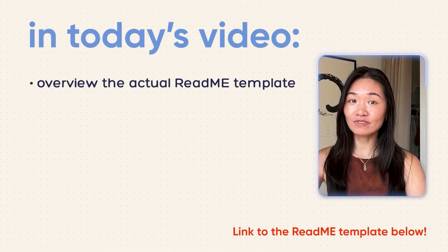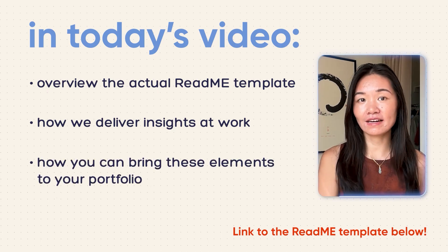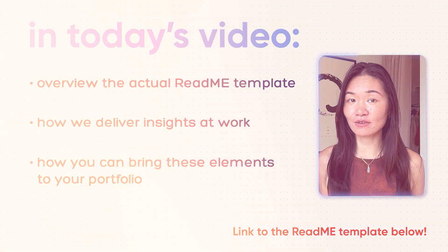In today's video I want to walk you through the actual README template and structure for how we deliver insights at work, and how you can bring these elements to your portfolio projects to make them stand out. It's the same template that I teach the students in my program who often land their first analytics jobs within three months or less without previous analytics experience. At the end I have a few unique tips for how to make your portfolio projects really stand out and look like a final deliverable created by an experienced data analyst.